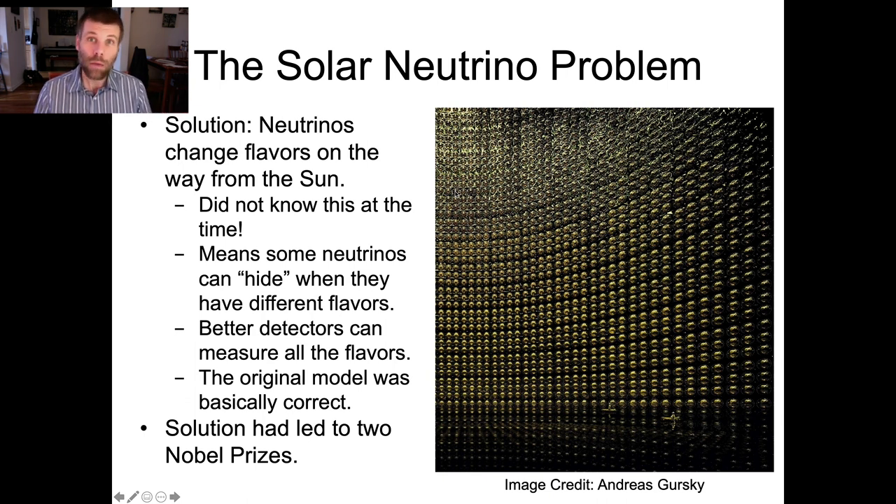So at the end of the day, we found out that the original solar model was actually basically right — it was doing a really good job describing what the Sun was like on the inside. It just missed that one important piece of neutrino physics that would allow us to correctly predict the outcomes of our experiments.